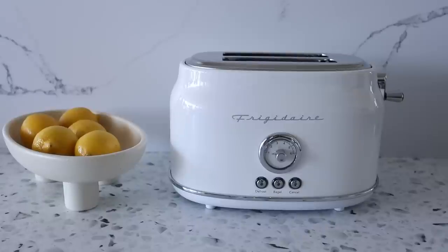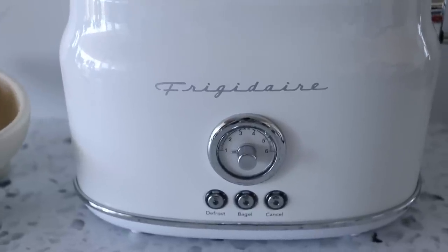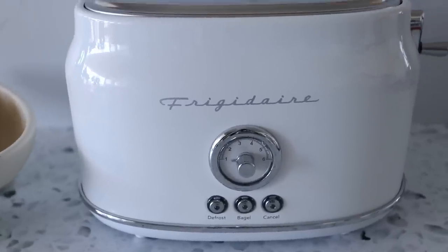Next up is another high-end dupe — this toaster. I've seen everyone post the Smeg toaster everywhere, and I did have that toaster. It's amazing but really breaks the bank. I ended up getting rid of mine because it didn't match my new kitchen. This Amazon one looks just as good — it's actually pure white, not cream, which I love. It has that same retro look and there are other matching appliances in the collection, like a blender and coffee maker, available in different colors.